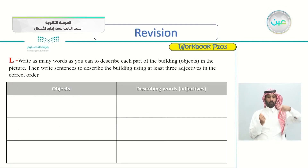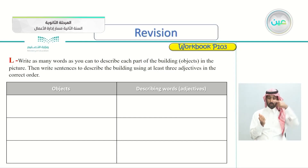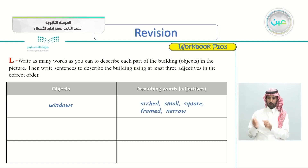Exercise L, page 103: write as many words as you can to describe each part of the building objects. You can see the picture in your book on page 103, exercise L. Write as many words as you can to describe each part of the building, then write sentences to describe the building using at least three adjectives in the correct order. What objects do you see? For example, windows — you can see they are arched, small, square, framed, and narrow.